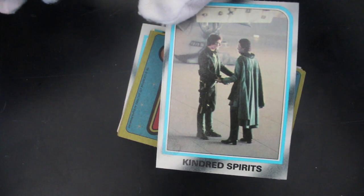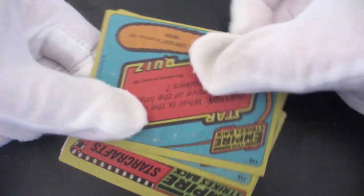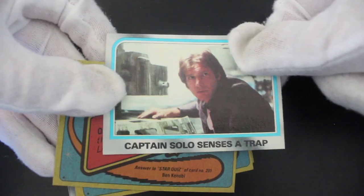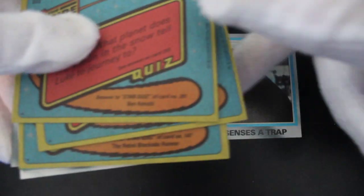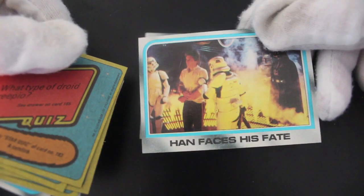Kindred spirits — yeah, you've got Lando and Solo there talking like old pals. Yeah, Captain Solo senses a trap. I don't even know if that's in the film. Is there a bit where he's stood next to a barrel? Maybe he's at the cantina again like in the first movie.